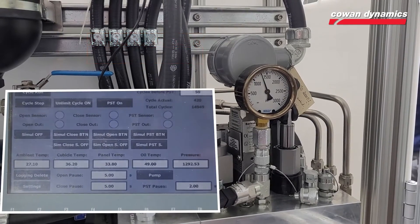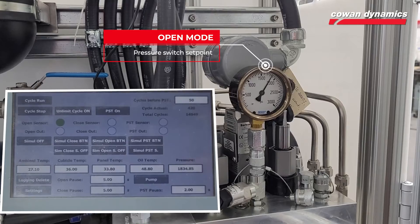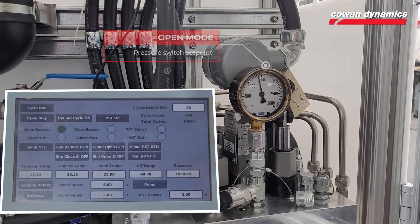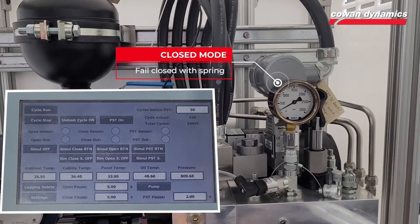This also protects the valve by preventing the actuator from exceeding the maximum torque. The system will lock the pipeline valve in this position until the hydraulic pressure is released via an ESD or closed signal, allowing the compressed spring to close the valve.